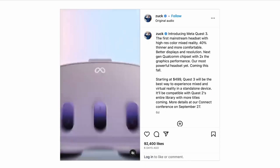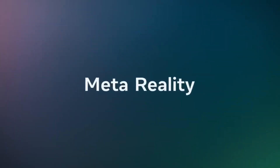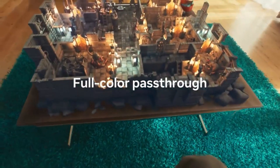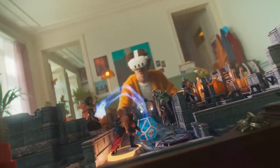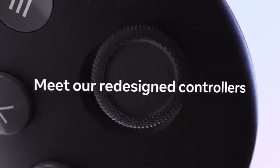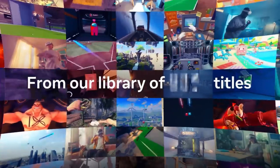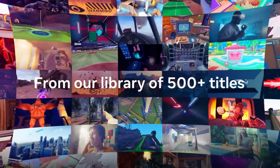Meta's Quest 3 was mocked by Mark Zuckerberg on Instagram just days before Apple's keynote. It's a virtual reality headset that also supports some augmented reality features, such as pass-through mode and spatial audio. You can use the Quest 3 to play games, watch movies and TV shows, and socialize with friends in VR. The Quest 3 has a built-in microphone and speakers, as well as two controllers for hand tracking.